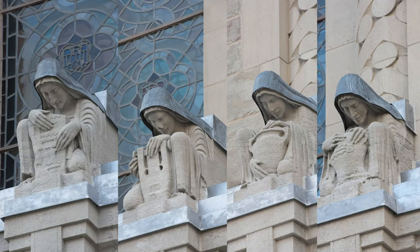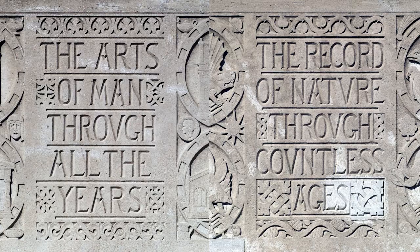The four hooded figures just above the doors represent four different arts: metalwork or armory, music, literature, and pottery. At the base to the right and left of the entrance is the ROM's old motto: 'the arts of man through all the years, the record of nature through countless ages.'